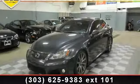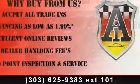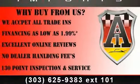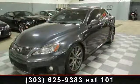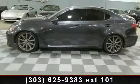Presenting the 2008 Lexus IS. If you are looking for a first-class ride, you have found it. This vehicle comes with a reliable 8-cylinder engine connected to a smooth-shifting automatic transmission.